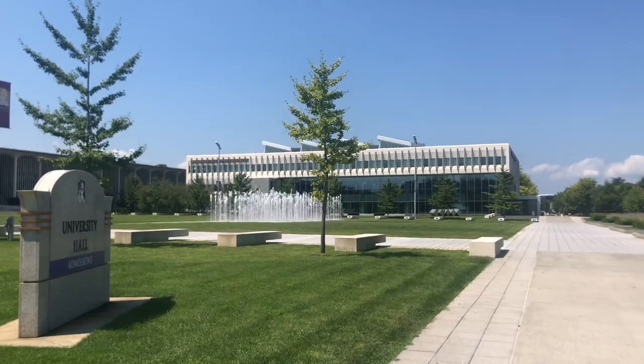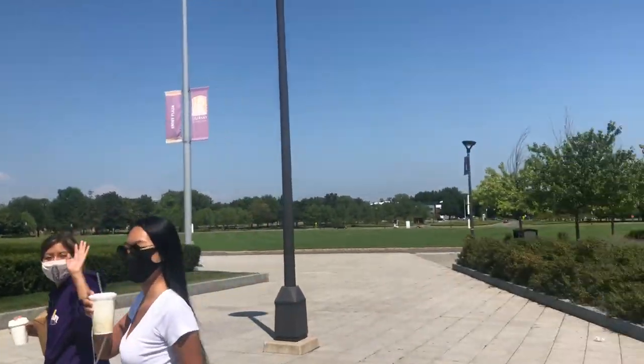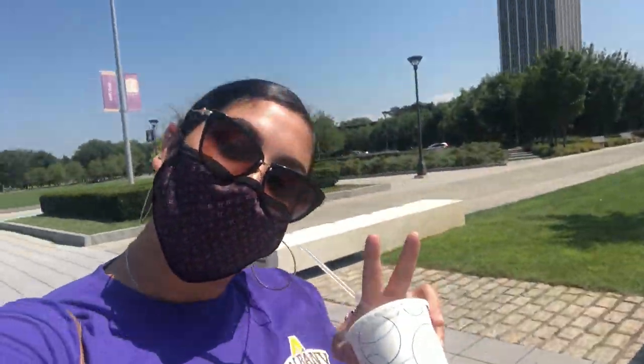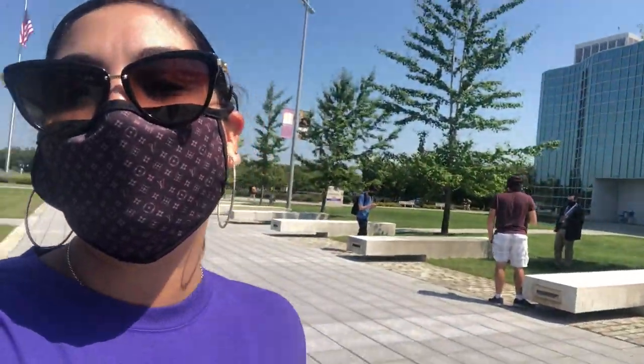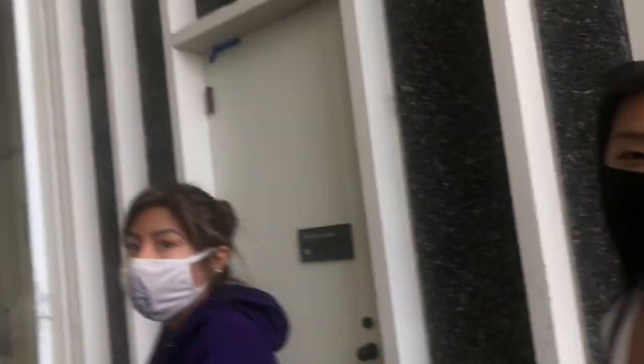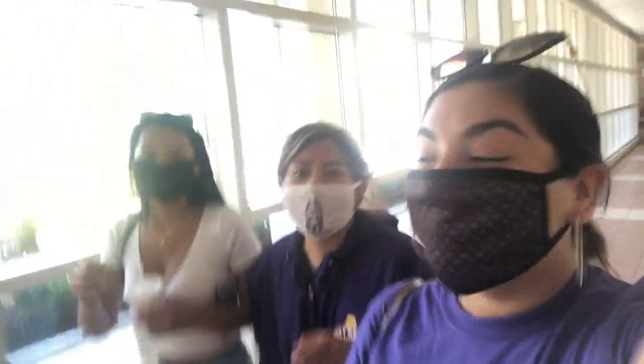Beautiful campus — look at how beautiful! Everyone say hi. Social distancing, we love to see that. Probably one of the best places to eat, agree or not agree? So how's your first couple days going, guys? I've been really loving it here. Definitely gonna regret coming — period.